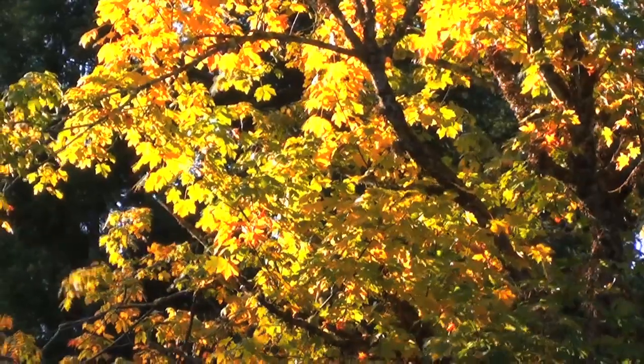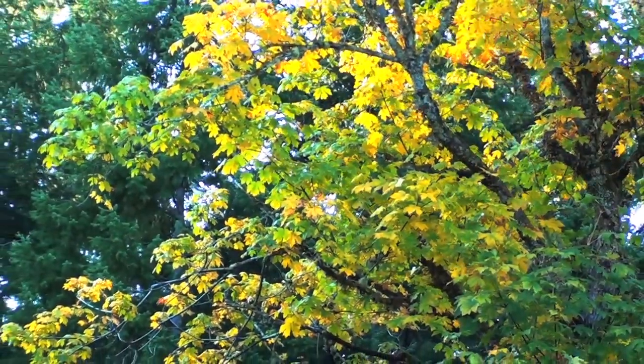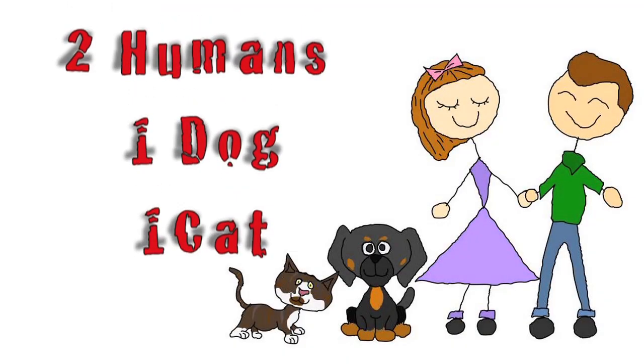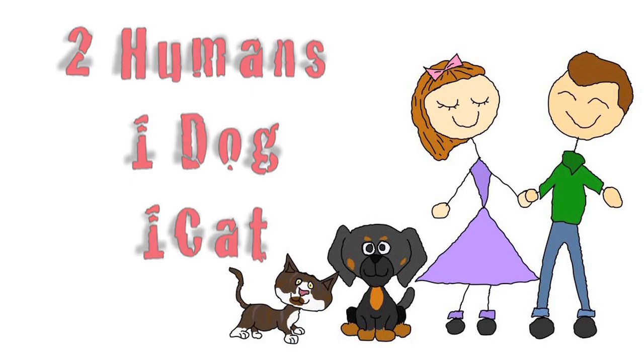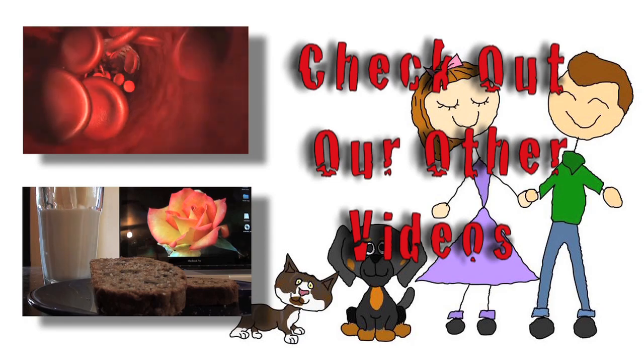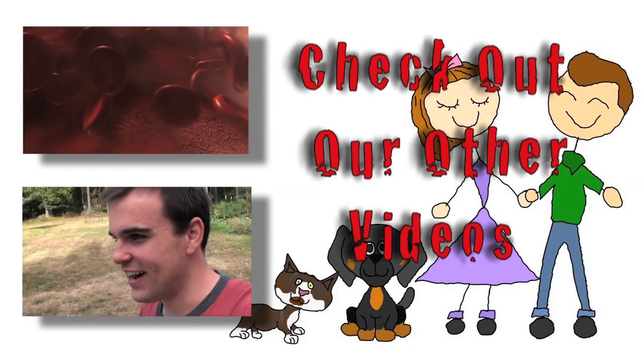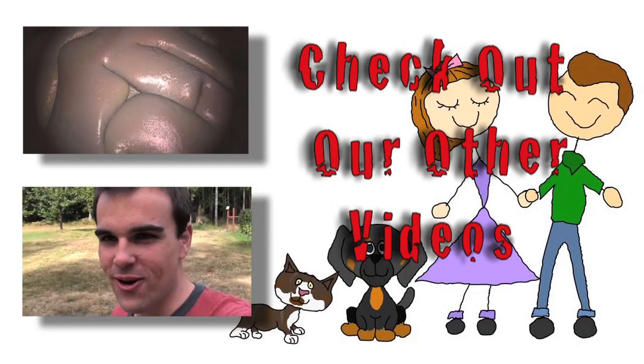It's getting fairly dark out now. Alright, here we are. Thank you.